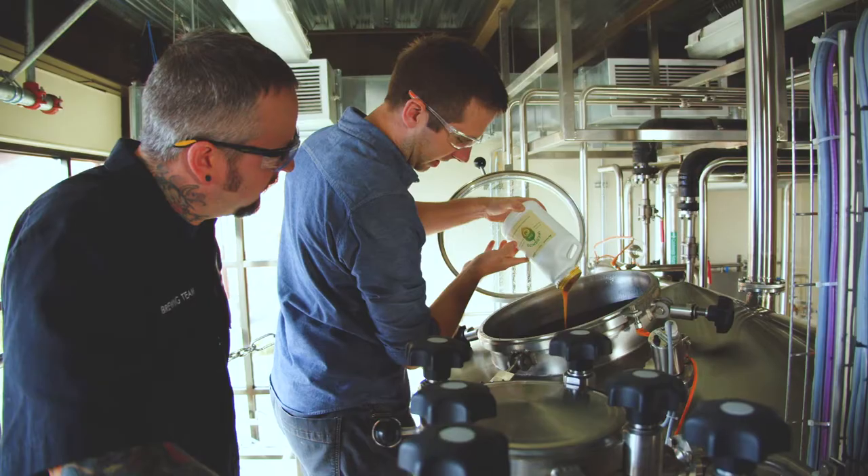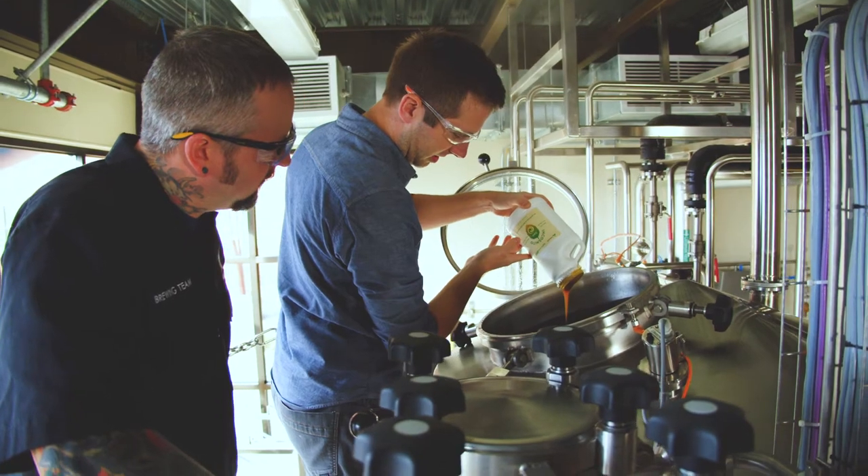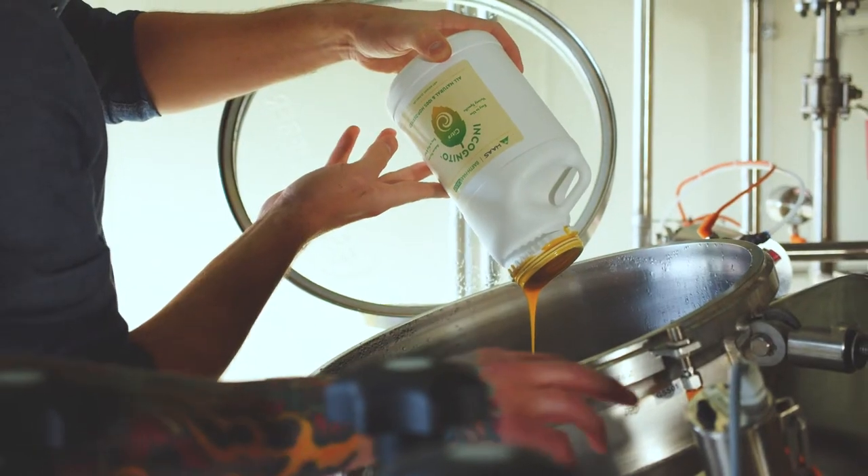Losses are big for us, so we want to produce our beer very efficiently, very cost effectively. Using a product like Incognito really allows us to recapture a lot more of the beer. Not only does it deliver a great beer, but it also delivers an economically viable product for us.